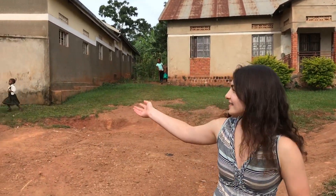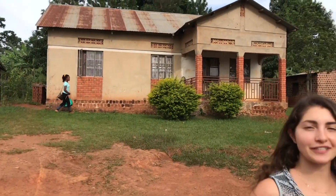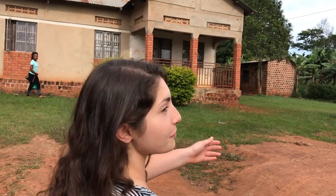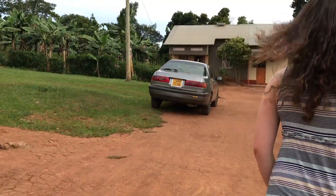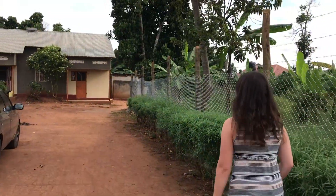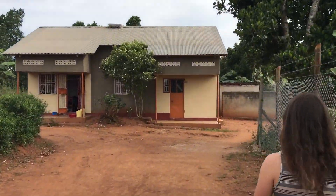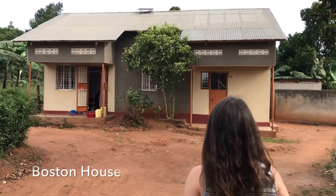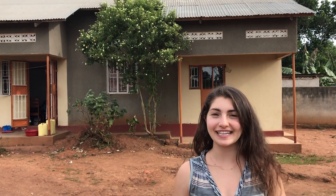This is the gate that leads to the school, but we're first going to go to Boston House, which is where most of the teams stay when they're here. So past teams have stayed here at Boston House, also known as Caroline's Crib.